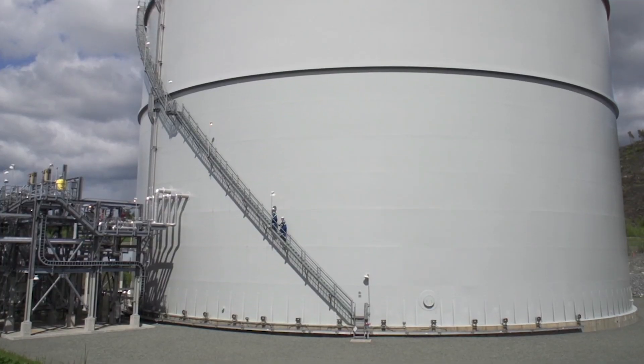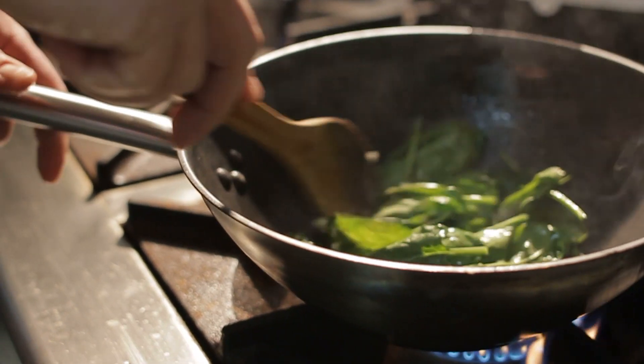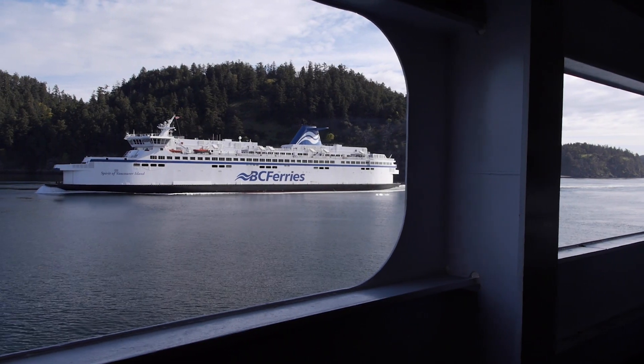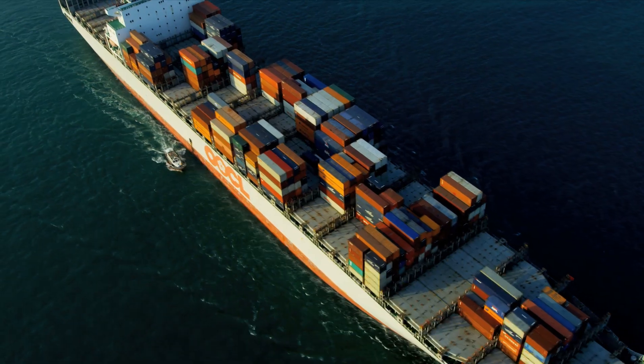Liquified natural gas, or LNG, is made from the same natural gas we use for cooking and heating, and increasingly to fuel trucks, buses and ships. It's also exported overseas to countries switching to LNG for heating and electricity.